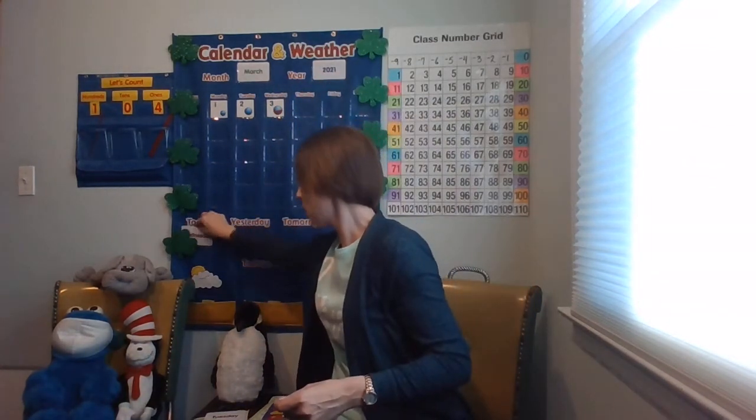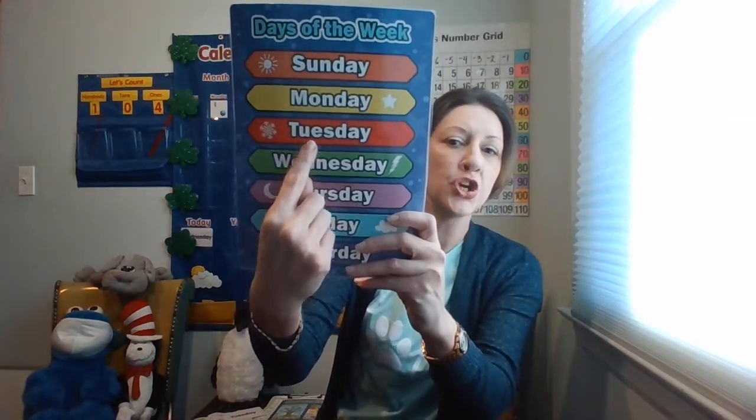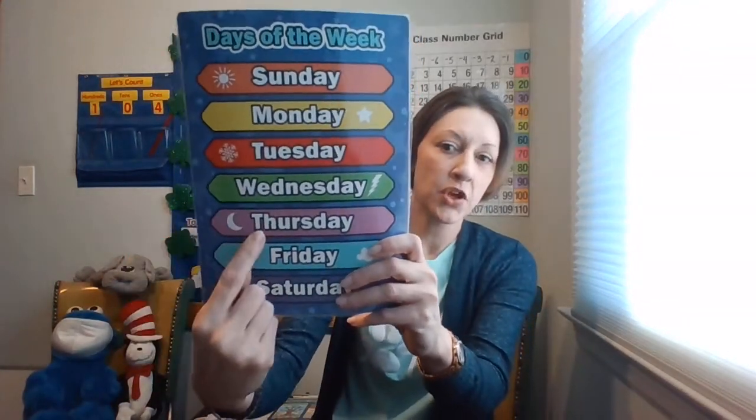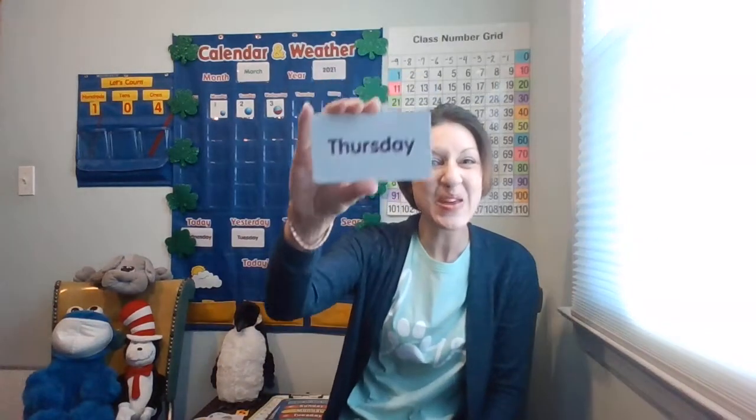Do you know what yesterday was? Let's use our resource. What was yesterday? T-U-U-S-D-Y, Tuesday. So yesterday was Tuesday. And what will tomorrow be? Let's use our resource. What comes after Wednesday? Thursday. So tomorrow will be Thursday.